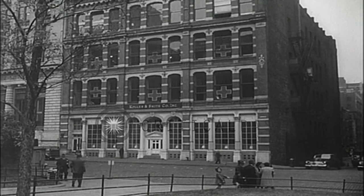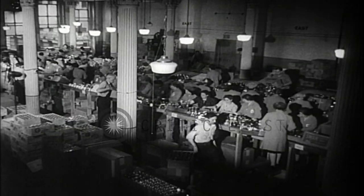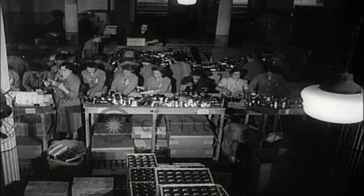At an American Red Cross packing center, parcels of food for allied prisoners of war in German camps are prepared in large quantities for shipment overseas.